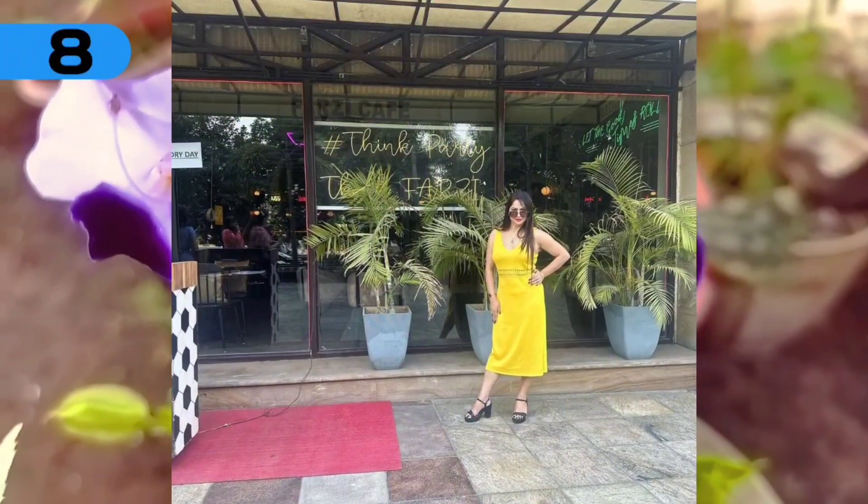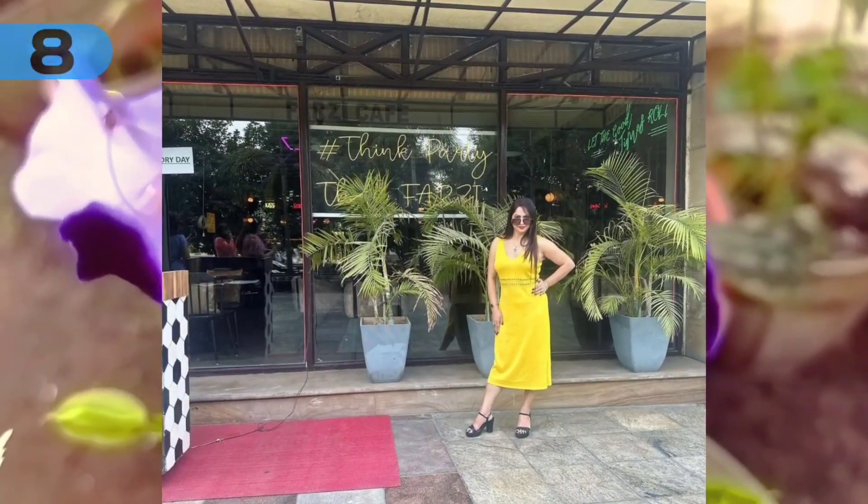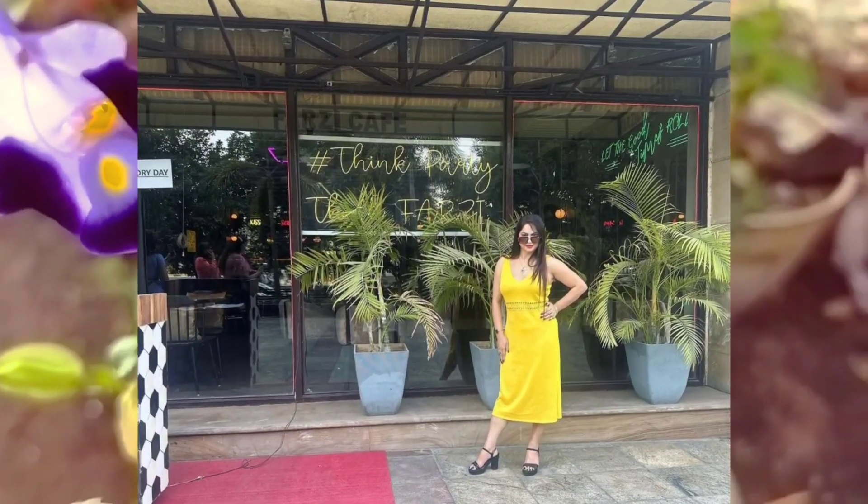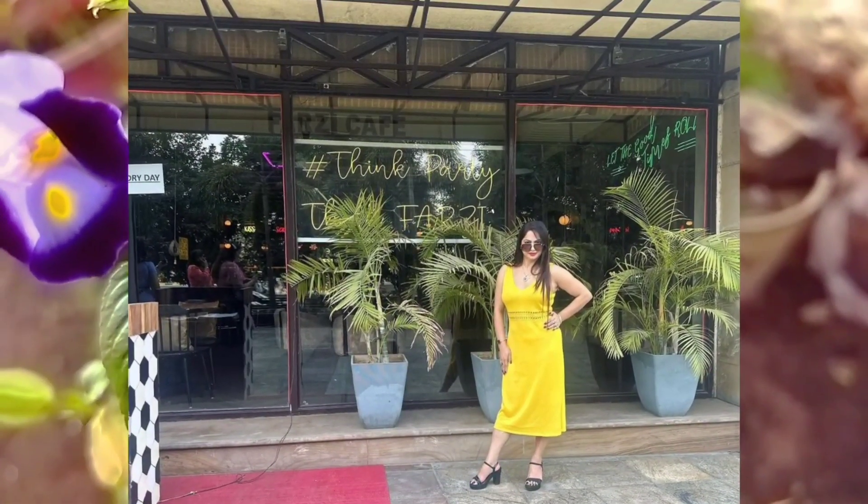Number 8: the beautiful woman wanted to try the food that was in the restaurant. She is seen wearing a yellow dress.